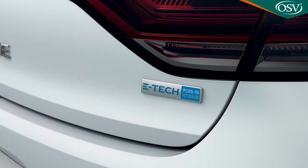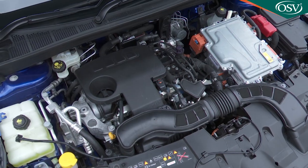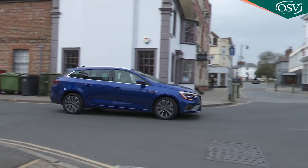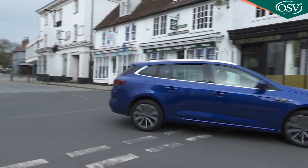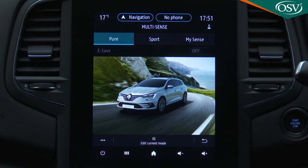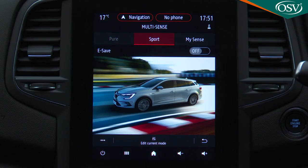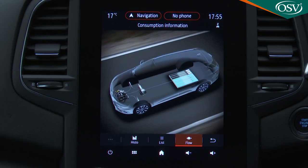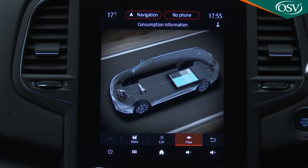The other engine option is the rather interesting E-Tech plug-in hybrid 160 horsepower petrol power plant we're trying here. This is a 1.6-litre petrol engine mated to two electric motors powered by a 9.8-kilowatt-hour 400-volt battery, which allows a range of about 30 miles. There's an unusual clutchless auto transmission that works with three drive modes: all-electric Pure, which can be locked in with a fascia EV button; a combustion engine Sport; and MySense, a hybrid setting engineered to use both power sources most efficiently.